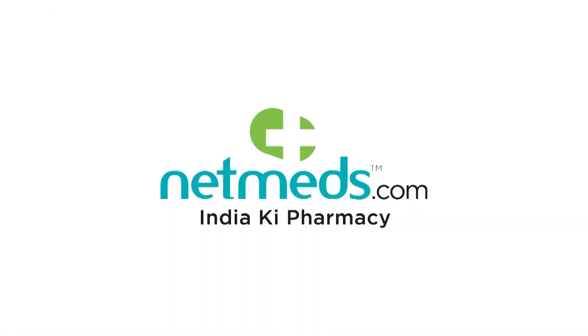Netmeds.com — India ka khiyal rakhye. India ki pharmacy.